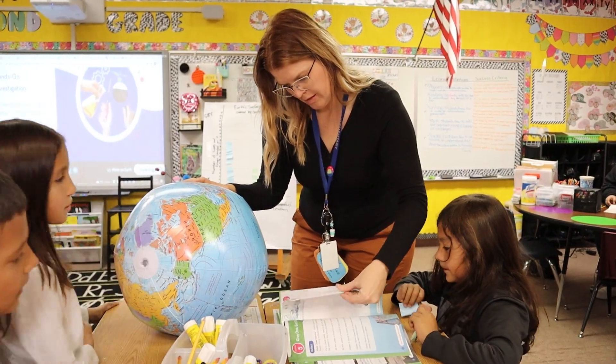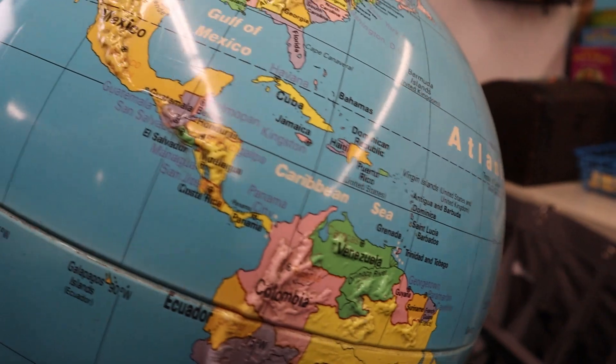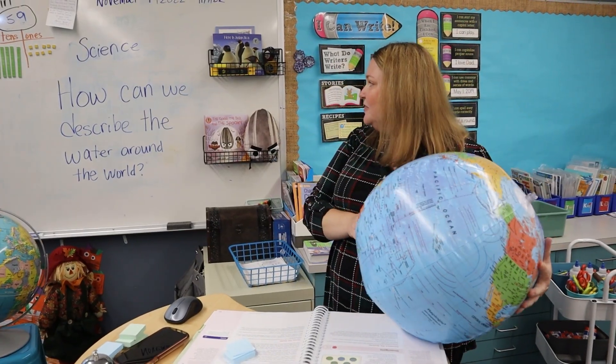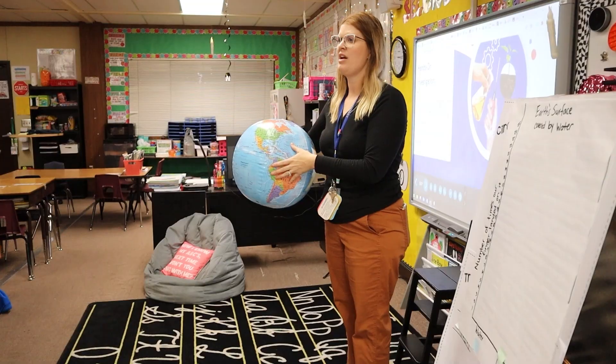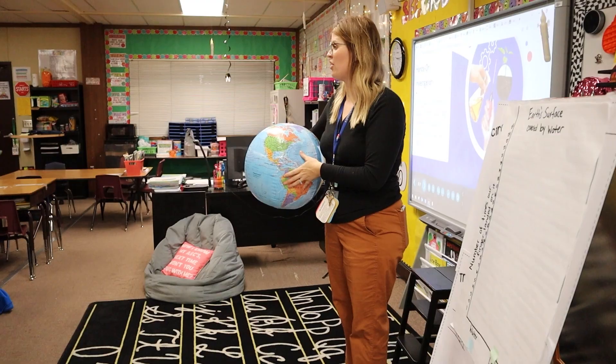Welcome back to Wonders of Science Wednesdays. Today we're at Thorner as our students take on a lesson about the water of our earth. My name is Miss Lee Mee and I teach second grade at Thorner Elementary. My name is Lauren Davis and I'm a second grade teacher at Thorner Elementary. How much water is on the earth?